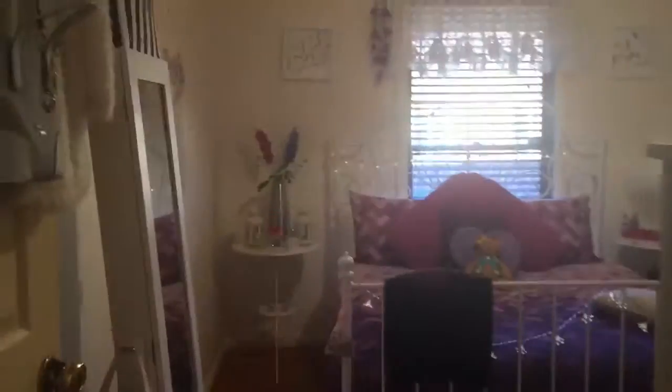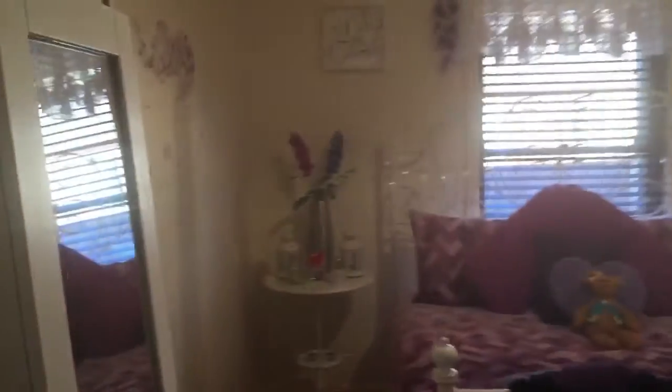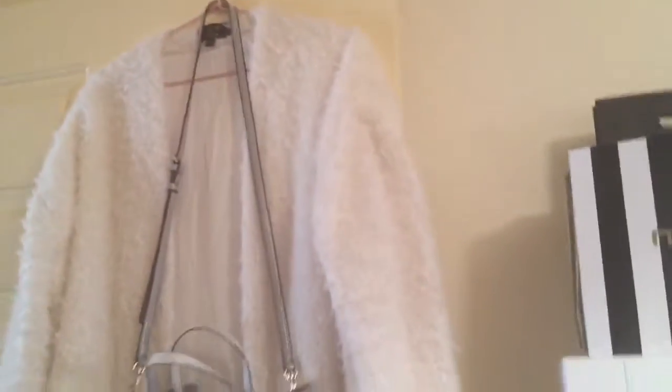Hey guys, it's Jamie here and today I have a room tour for you. So here is just my room. I'm going to start at my door and make my way around.